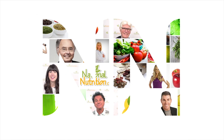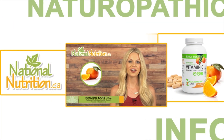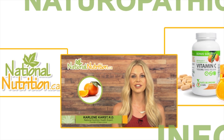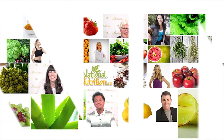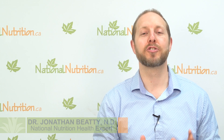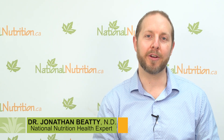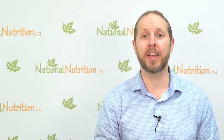National Nutrition natural health reviews — three minutes of the latest naturopathic info with Canada's leading nutrition experts. Watch, learn, and get healthy naturally. I'm naturopathic Dr. Jonathan Beattie, a health expert here at nationalnutrition.ca.